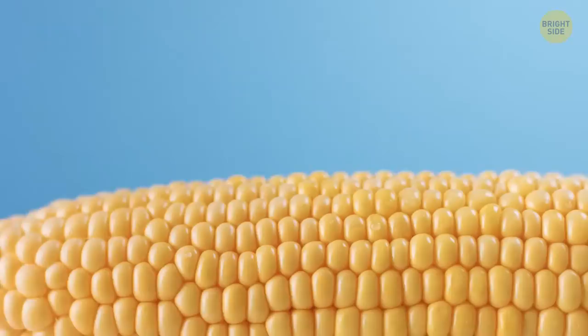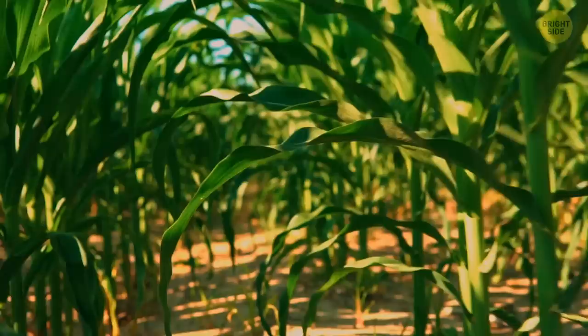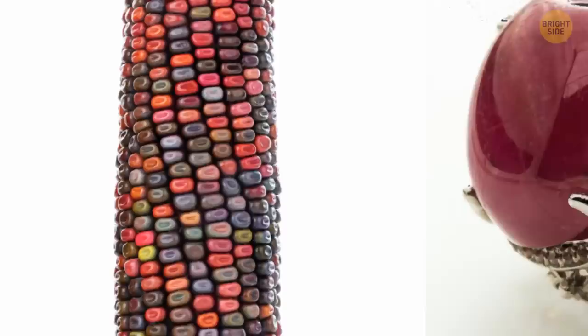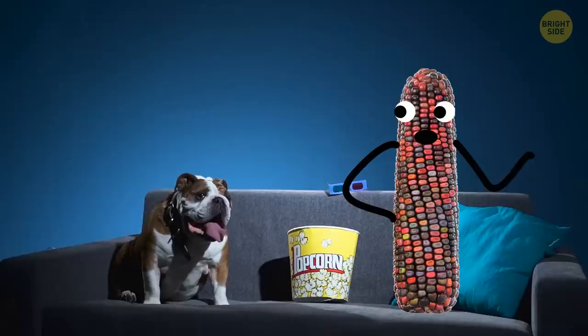If you think corn kernels are only yellow, prepare to be surprised — there's rainbow corn. It's not a gift of nature but rather selective breeding. This type of corn is called glass gem corn because the kernels look like they're made of glass, and the jewel-colored ears look like precious stones — each kernel is unique. It was developed over many years by Carl Barnes, a part-Cherokee farmer and breeder from Oklahoma. People who made popcorn with this corn claim the popcorn is colorful too.